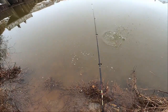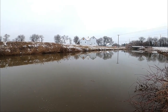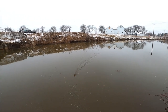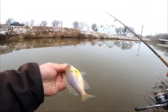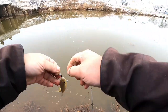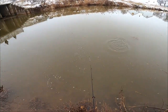There we go, fish on! I think we got him — look at this little guy. That's a perfect bass snack right there. He ate that whole big piece of worm. Go on there little buddy.